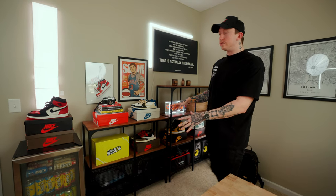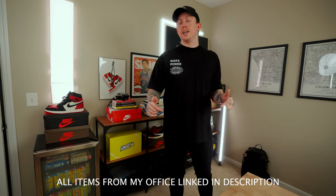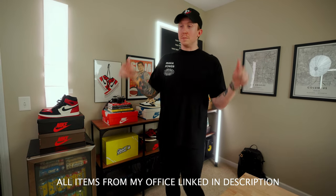As far as the shelves go, I picked these up from Ikea — I know a lot of people ask about that. I'll try to link everything in the description below that I possibly can from this entire office. It's going to be a lot of stuff.